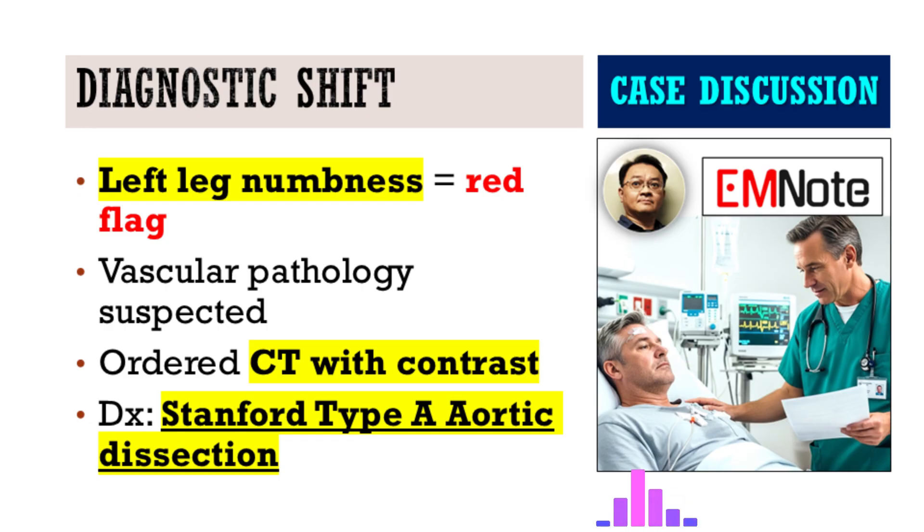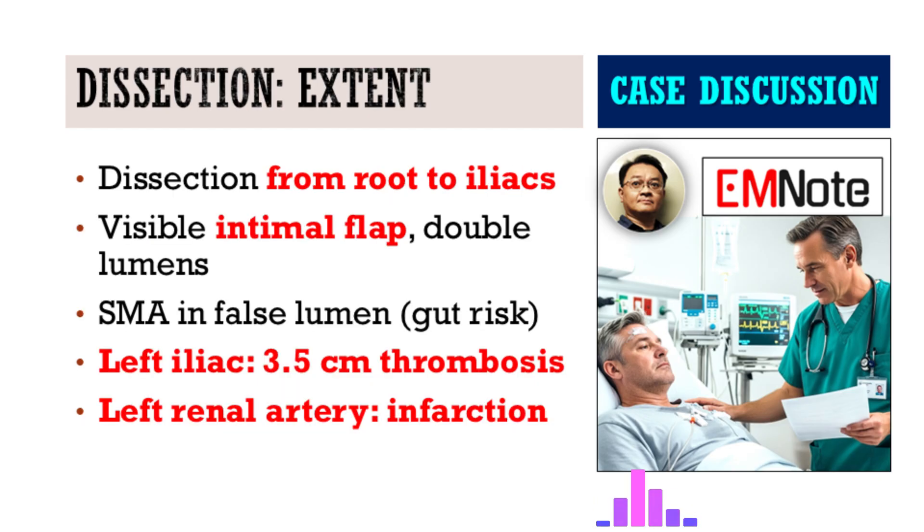Suspicion shifted — could this be vascular? That led to the next step: a contrast-enhanced thoracoabdominal aorta CT scan. And there it was: an extensive Stanford type A aortic dissection. A total game changer. To go from 'it feels like my kidney stone' to that. So the scan confirmed it. How extensive was this dissection anatomically?